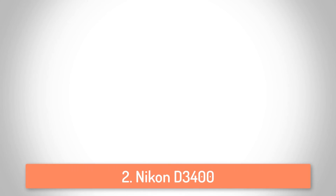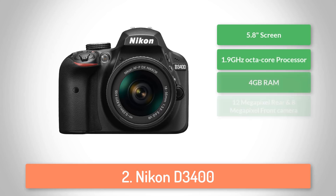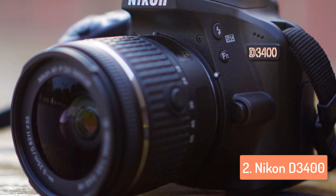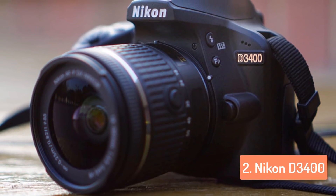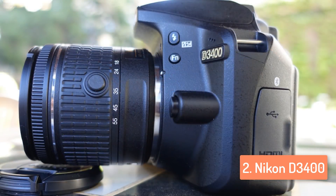Moving on at number 2, we have the Nikon D3400. The Nikon D3400 combines great image quality from its 24-megapixel APS-C sensor with a user-friendly design and reliable performance across the board. The camera's body is mainly plastic, having a classy rubber coating on the grip, which also appears on the thumb rest on the back of the camera. It is almost identical to its predecessor in terms of overall dimensions and weight, with all external controls in pretty much the same places as before.